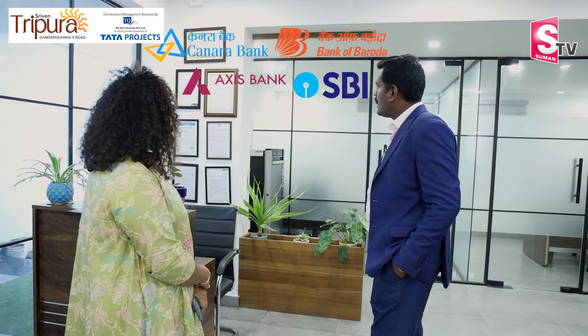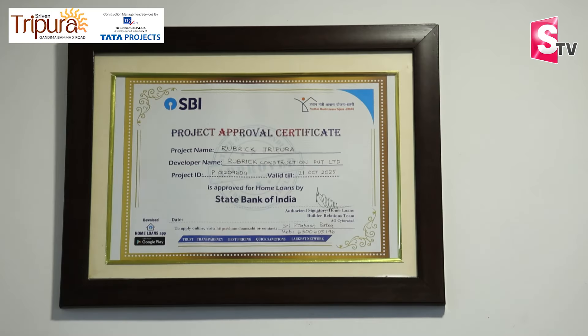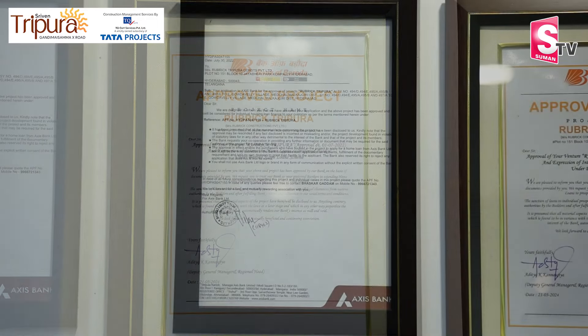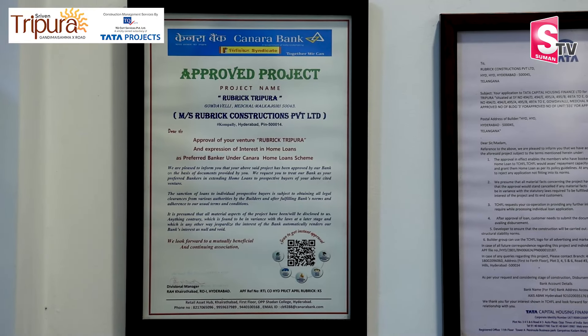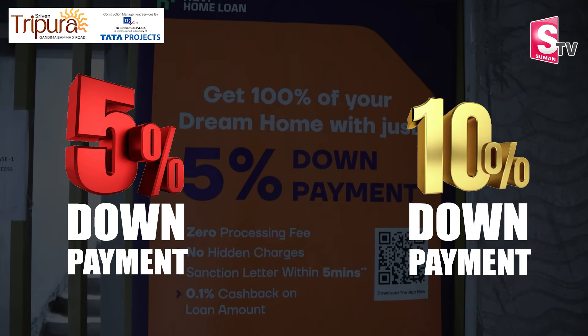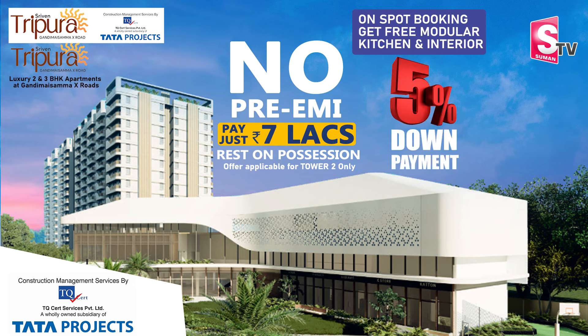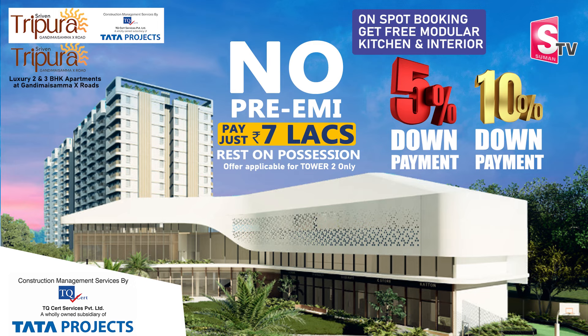We have 100% secure approval. All banks have approved the project — SBI, nationalized banks, financial corporations and other banks. We have 5% down payment and 10% down payment options, and you will be able to get the property with a special low-premium offer.